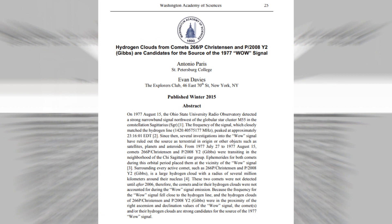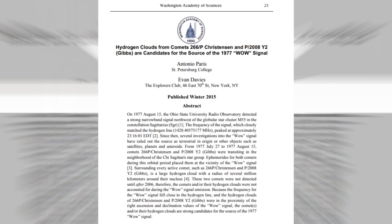In 2015, scientists published a new theory in an attempt to explain the origins of the WOW signal. A hydrogen cloud surrounding a comet could explain it. Back in 1977, the astronomers hadn't detected any comets in the area that was scanned by Big Ear. It was in 2006, nearly 30 years later, when recalculating the orbits of comets...